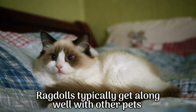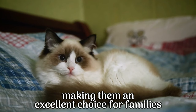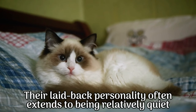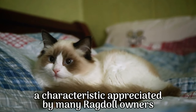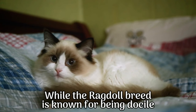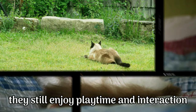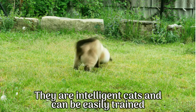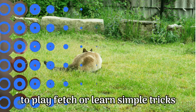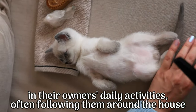Ragdolls typically get along well with other pets and are generally patient with children, making them an excellent choice for families. Their laid-back personality often extends to being relatively quiet, a characteristic appreciated by many ragdoll owners. While the ragdoll breed is known for being docile, they still enjoy playtime and interaction. They are intelligent cats and can be easily trained to play fetch or learn simple tricks.